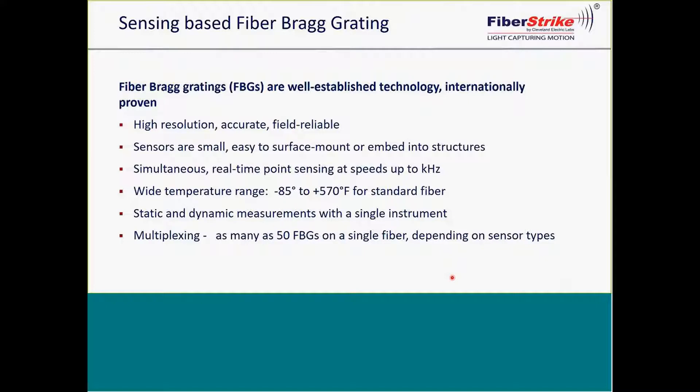What are fiber optics and FBGs exactly? At a high level, Fiber Bragg Gratings, commonly referred to as FBGs, are a well-established and internationally proven technology. Additionally, fiber optic sensors are easily multiplexed — meaning several can be strung along a single-mode fiber, including mixing sensor types. Now Keith Chandler will go into a greater explanation of how FBGs work.